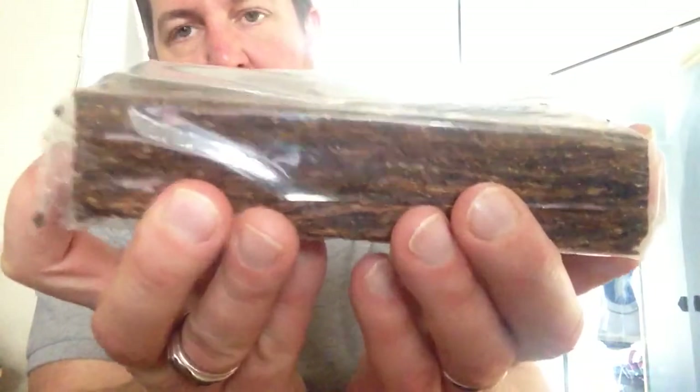If I open it up I'll show you the tobacco inside. What happens with this is it tends to dry out in these little packets that G&H supply, so you have to end up vacuum sealing or putting them in a Kilner jar.